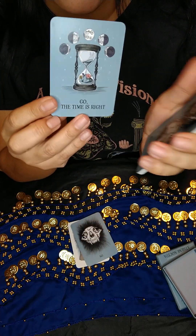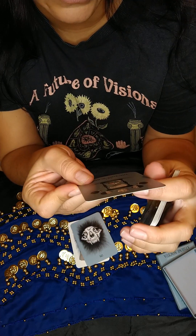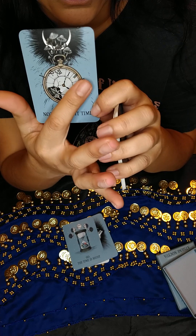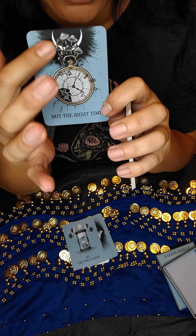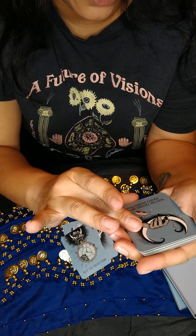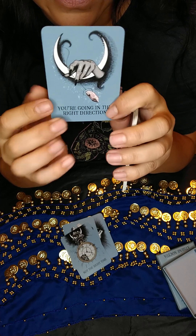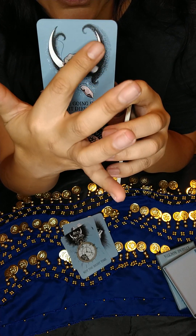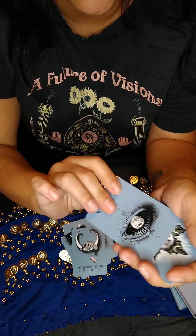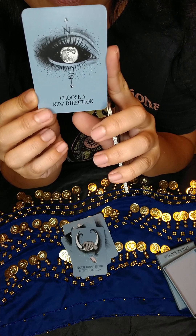Then we have Go — the time is right. I like this — all the different phases of the moon with the hourglass and little flowers blooming. Not the right time — it's a pocket watch that's broken with the mushrooms and the crescent moon. You're going in the right direction — a crystal pendulum that kind of looks like tentacles, like octopus tentacles. Then we have Choose a New Direction — it's an eye with the full moon, north and south points.